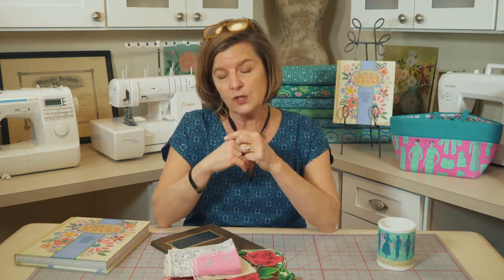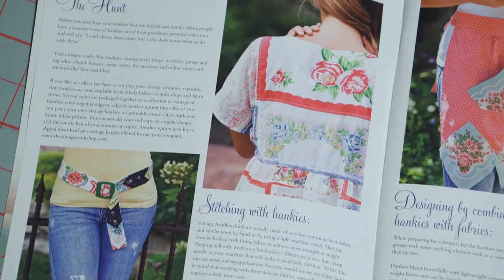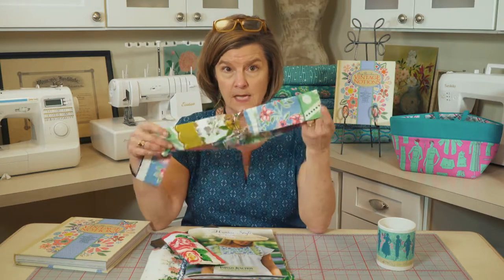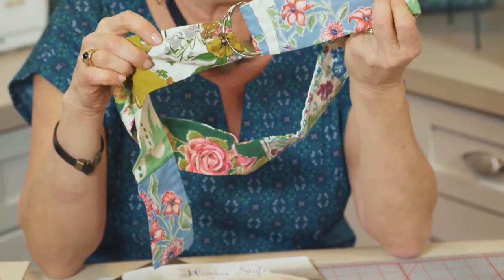I also wanted to share another project. Hankies are something we've worked a lot with over the years at Indigo Junction — we actually published a book based on hankies called Hanky Style, which features projects from clothing to accessories. I'm going to show you a couple of the simple projects from the book. This one is a belt where we just pieced the hankies together and used a d-ring closure. Super simple and fun to make — great with jeans, a fun t-shirt, and maybe a scarf.